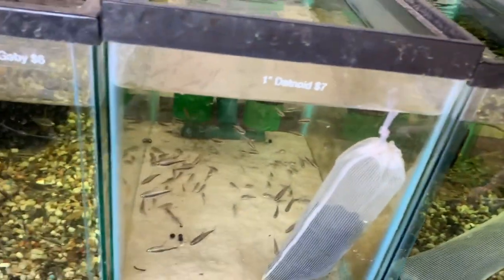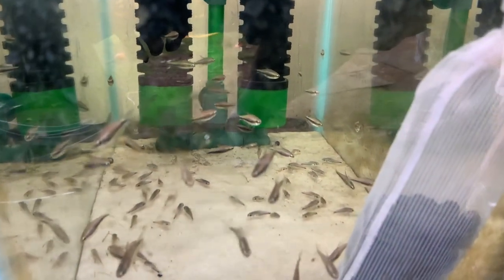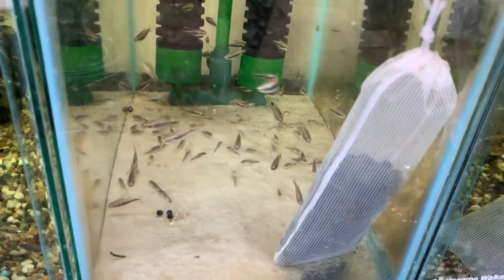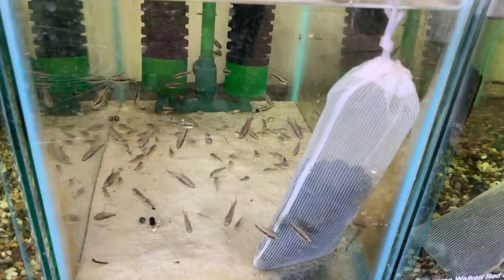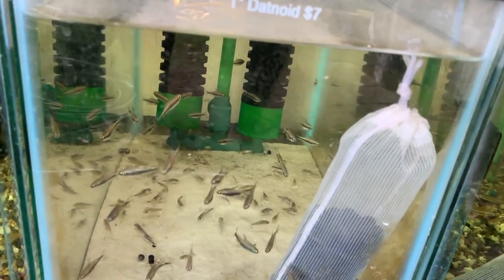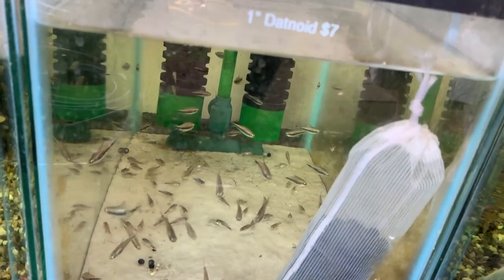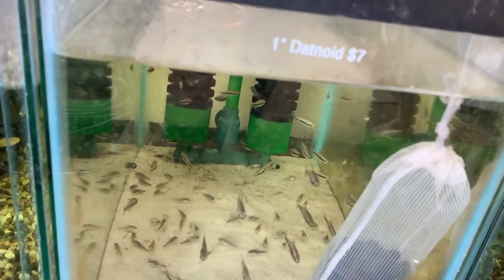Next tank has regular emperor tetras and a lot of pygmy cories inside. One thing to note about cories nowadays is you can't treat them with typical store medications like Super Cure or similar products, because many carry formalin — and cories are very vulnerable to formalin and actually die from it.